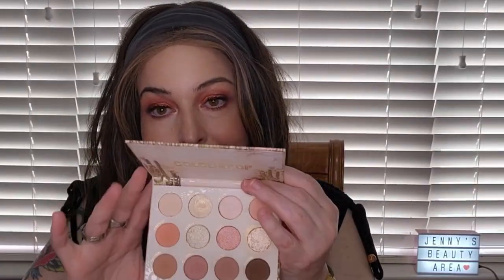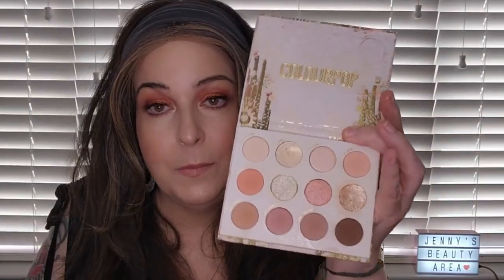This one I need to use more — it's my Color Pop Wild Nothing palette. It is a beautiful light look and I know it's not for everybody because the colors are so light, but if I really want a no-makeup makeup look, I'll pull this one out. It is really nice.